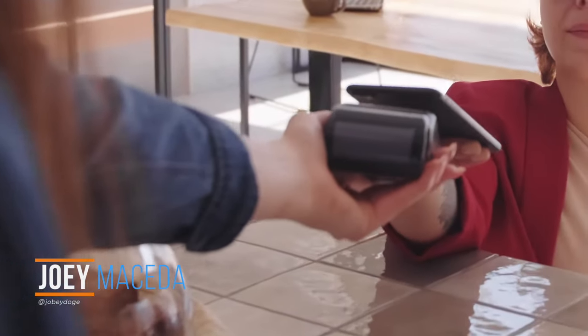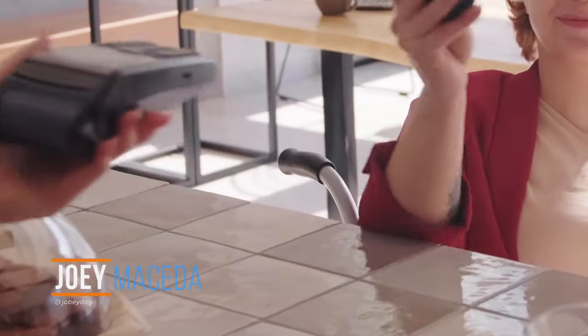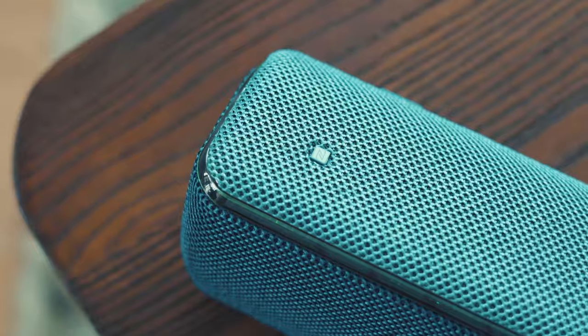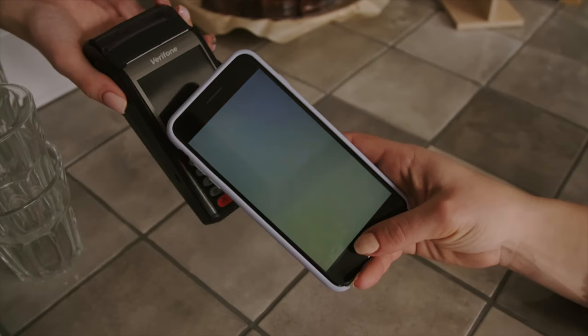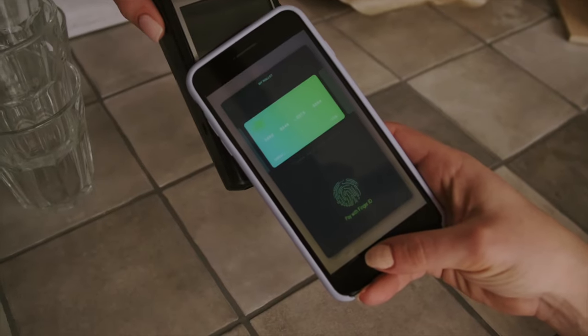What's up guys, Joey here with YugoTek. The rise of contact-based payments has brought more and more uses for NFC technology, which has been present in our smartphones for quite some time now. You may be familiar with NFC if you've tried using it to facilitate the pairing process of some Bluetooth peripherals, or if you've seen people tapping their phones to get to the stations in Japan's subway systems. But what is it really?